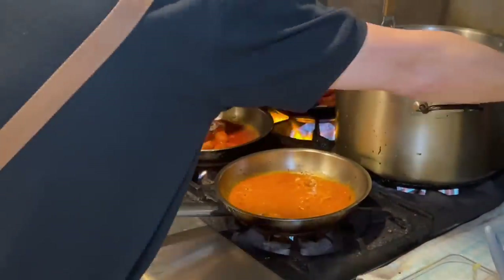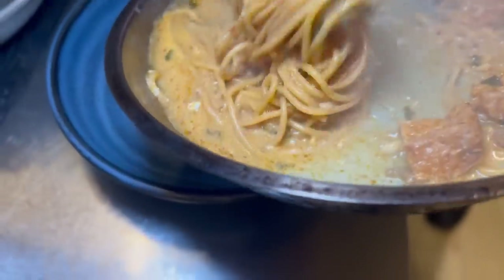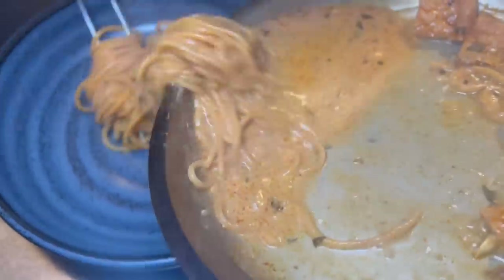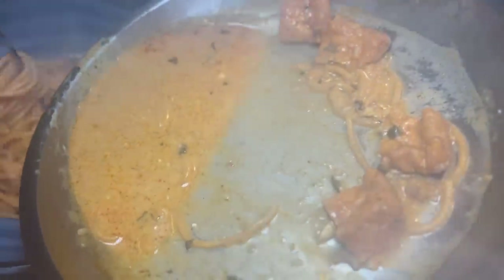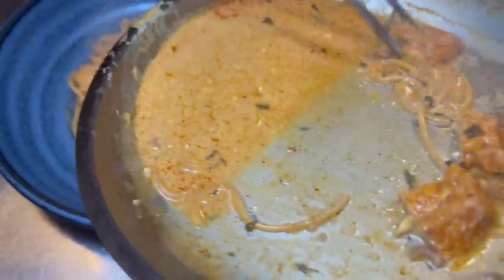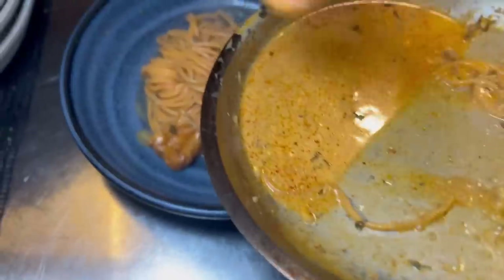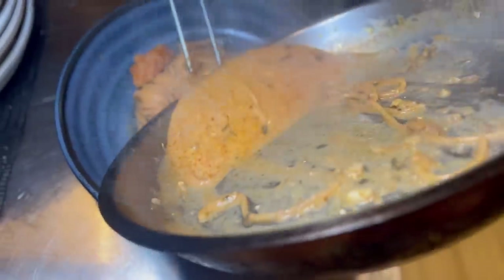That sauce looks so creamy. And look at that — shrimp in the pasta too. That looks so good. Is that tofu? Fried tofu — perfect. Tofu with pasta. We're in Asia, we mix these two together. Look at that sauce. Yum.